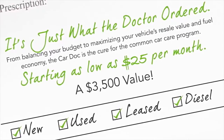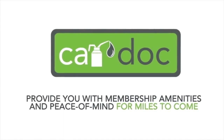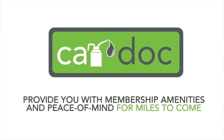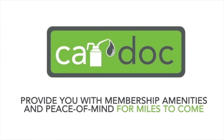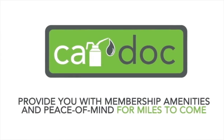Whether you're buying a brand new vehicle or a new-to-you vehicle, the CarDoc program will provide you with membership amenities and peace of mind for miles to come. If you're purchasing a pre-owned car, truck, minivan, or SUV, you will receive a complimentary two-year CarDoc membership covering six lube oil and filter changes and three tire rotations.